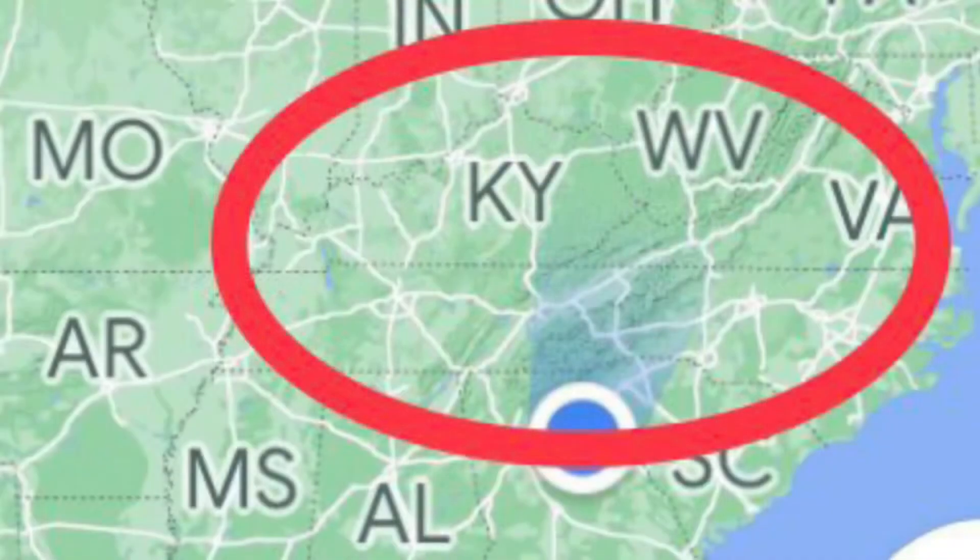The Fort Payne Chert Formation covers generally the area in the red oval. It includes most of Kentucky, a lot of western Tennessee, some of West Virginia, a little bit of Georgia, some of Alabama, some of Mississippi, and a little bit of Ohio and Indiana, and a few other states.